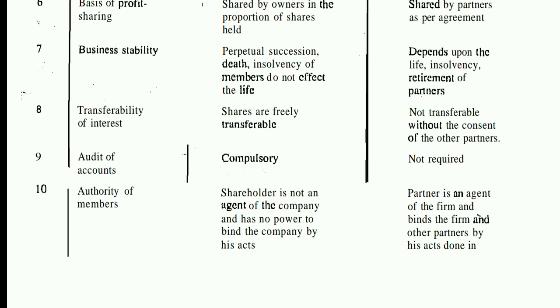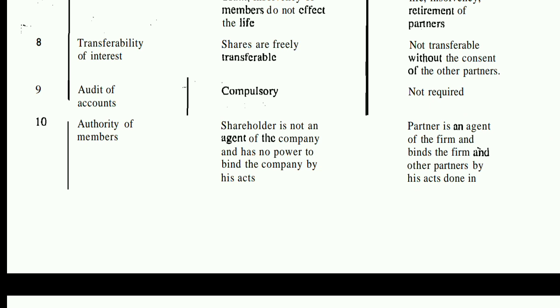The tenth point is authority of members. In a company, a shareholder is not an agent of the company and has no power to bind the company by his acts. In a partnership, each partner is an agent of the firm and can bind the firm. In a company, those who hold more shares can influence decisions, but power is not given to every shareholder equally.